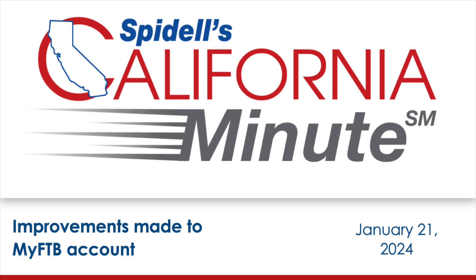Individual taxpayers and tax professionals with a MyFTB account, an active POA relationship, and full online account access can now view scheduled protest hearing information — such as tax year, date, time, and status — and upload documents in advance of the protest hearing.